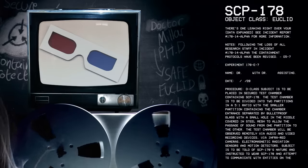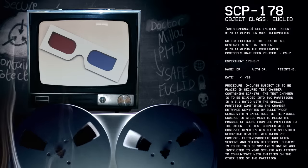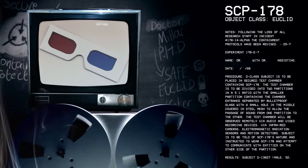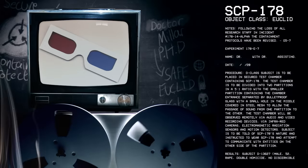Notes: Following the loss of all research staff in Incident 178-14-Alpha, the containment protocols have been revised. O5-7.